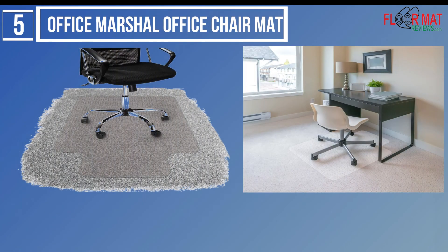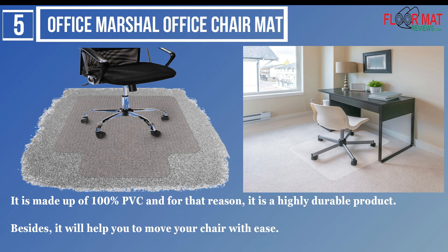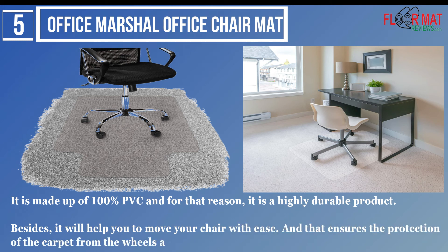Number 5: Office Marshall Office Chair Mat. It is made up of 100% PVC and for that reason, it is a highly durable product. Besides, it will help you to move your chair with ease, and that ensures the protection of the carpet from the wheels and the casters.